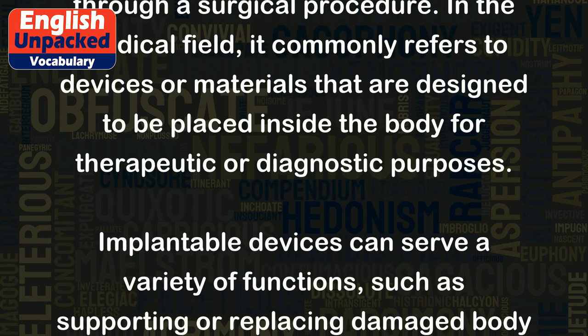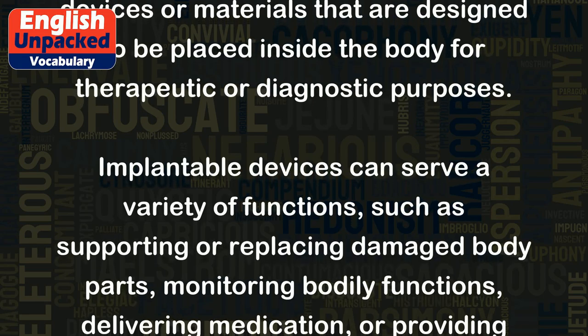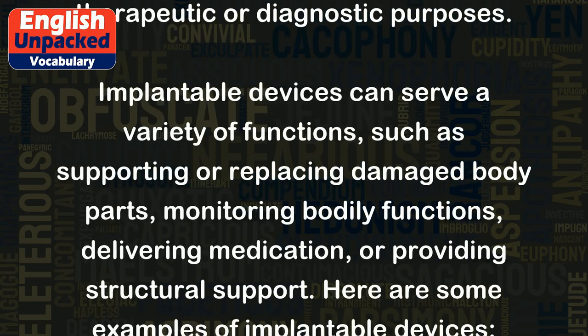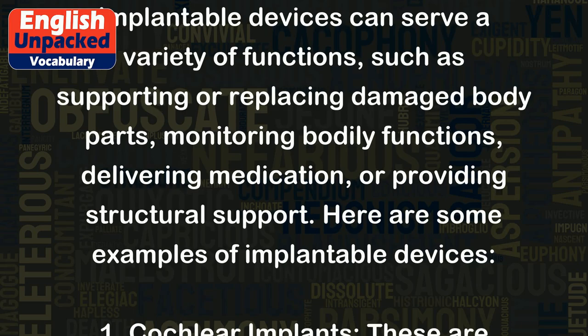Implantable devices can serve a variety of functions, such as supporting or replacing damaged body parts, monitoring bodily functions, delivering medication, or providing structural support.